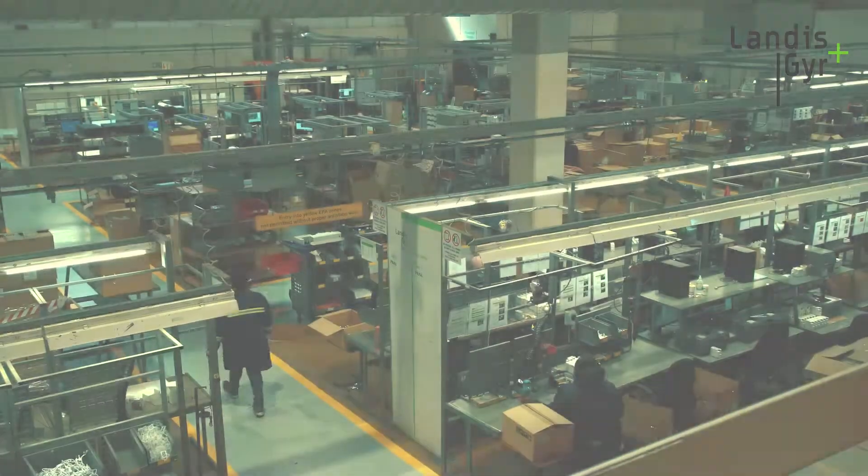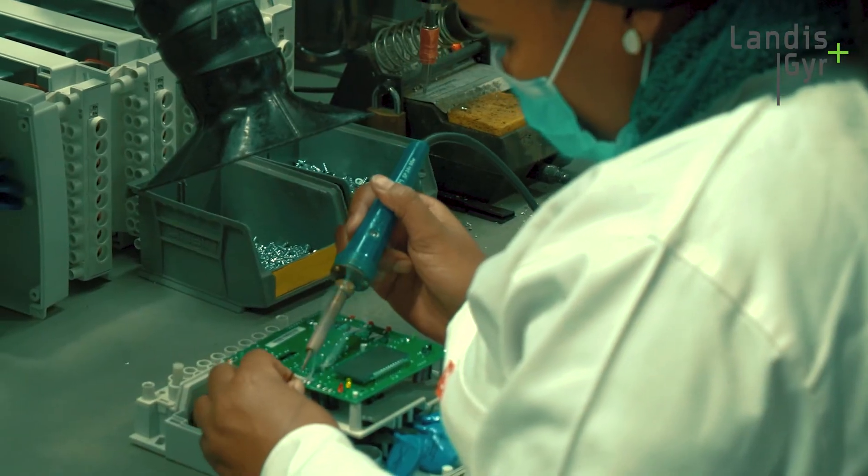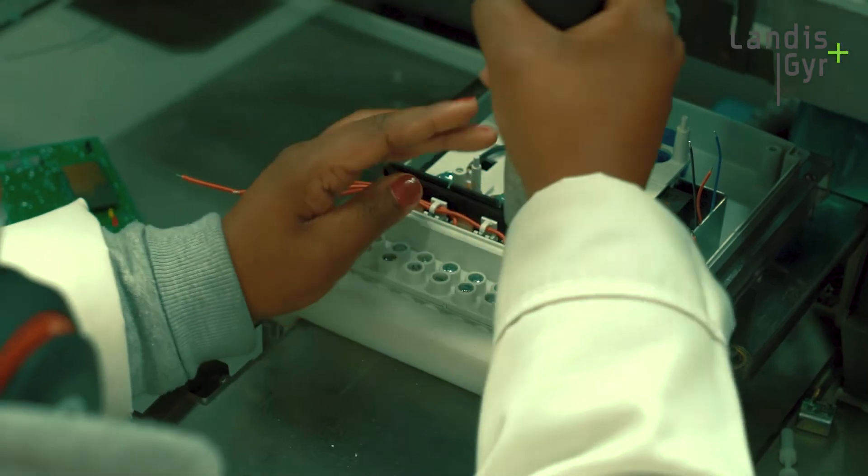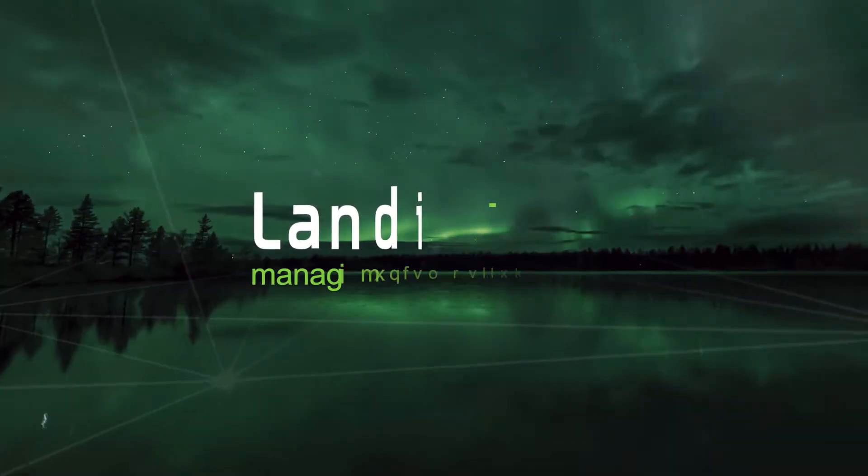Not only are we excited to introduce this new generation of E460 three-phase meters, but we are particularly proud of the fact that the E460 meters are designed and manufactured in our South African factory. For more information about our smart metering solution, please download our mobile application. Landis & Gyr — together we manage energy better.